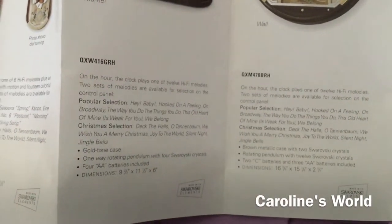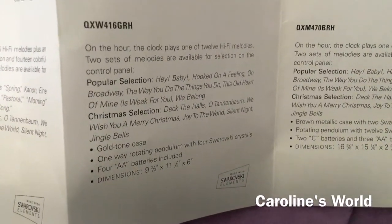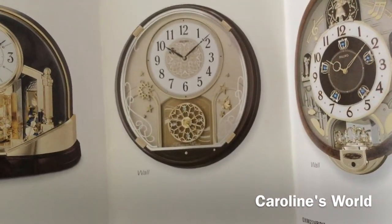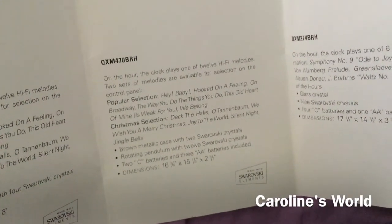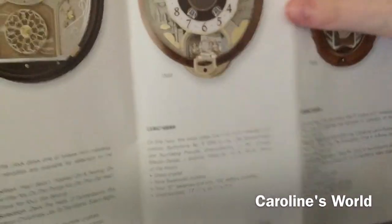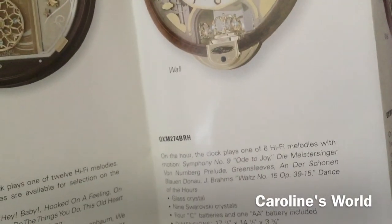We've already reviewed some of these clocks. Moving on: QXW 416 GRH has six popular melodies and the same Christmas melodies. QXM 470 BRH looks like one of those starry night clocks — melody clocks are probably cheaper, but it depends on the eBay seller. Then we get another clock with the same popular melody selection and same Christmas music, and something that looks like a collector's edition but isn't — QXM 274 BRH.